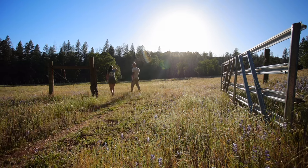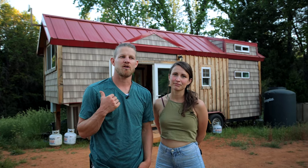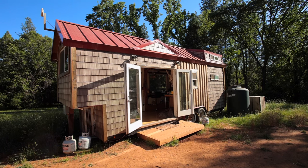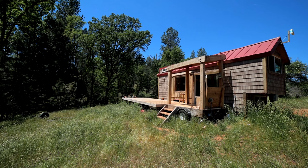We live on 23 acres in Northern California. Our tiny home on wheels — the trailer's dimensions — is eight and a half feet by 24 feet long, so approximately 264 square feet of living space.